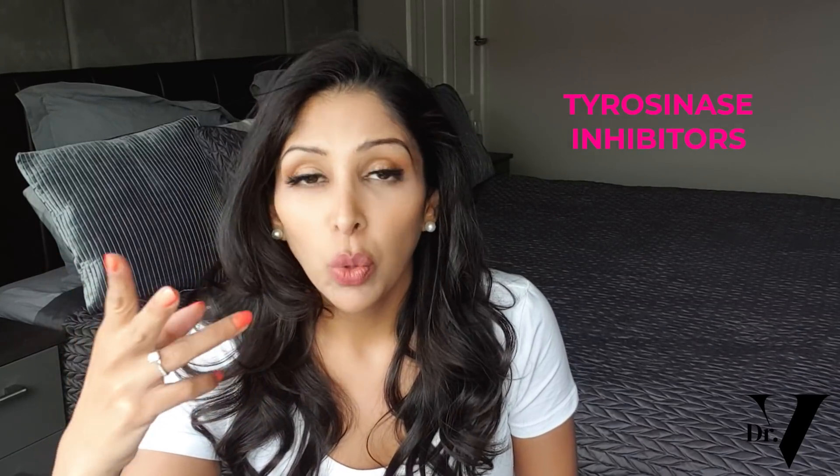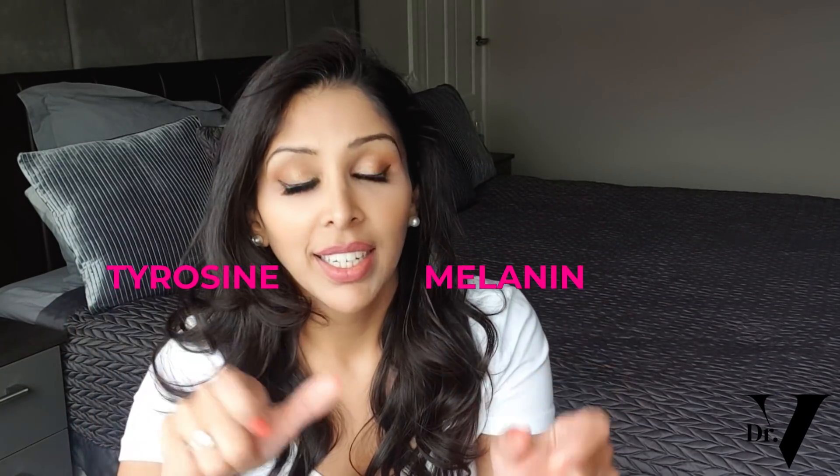For skin of colour, I prefer a cocktail of tyrosinase inhibitors. One or two alone don't really produce results, especially for deep, long-standing pigmentation. From our clinical trials, we only started seeing results when combining 8 to 10 tyrosinase inhibitors simultaneously, absorbed into the skin at the same time. The mechanism: tyrosine converts to melanin using the enzyme tyrosinase, so if you can control that enzyme, you slow down the rate of melanin production.